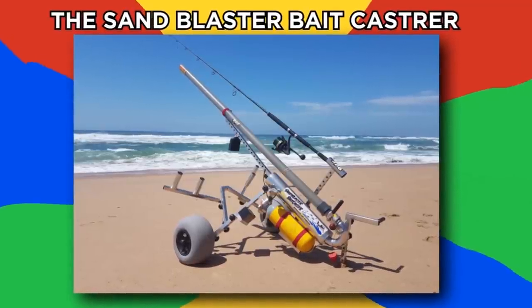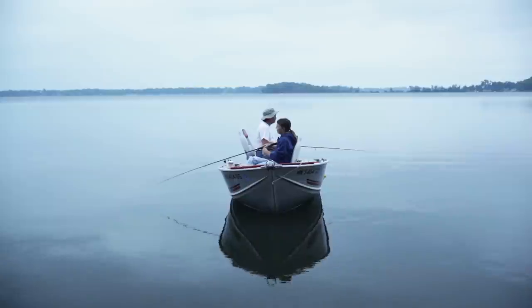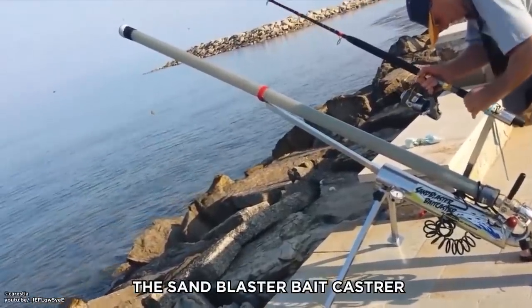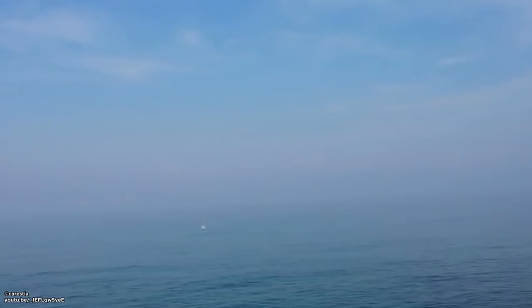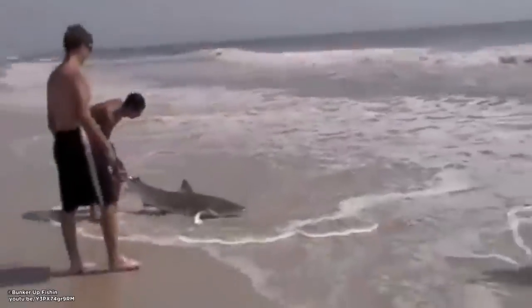The Sandblaster Bait Caster. Fishing can be frustrating, sitting around all day waiting to catch a fish. The Sandblaster Bait Caster Cannon may be able to help. You just attach your bait to the extra-long fishing line, and the cannon blasts it up to 300 yards out into the water. Bunker Up Fishing, the company that makes the Sandblaster Bait Caster, claims it can get you more bites and bigger fish.